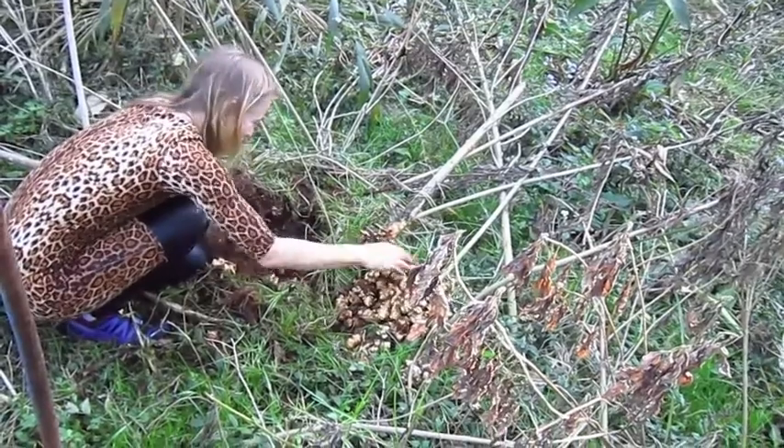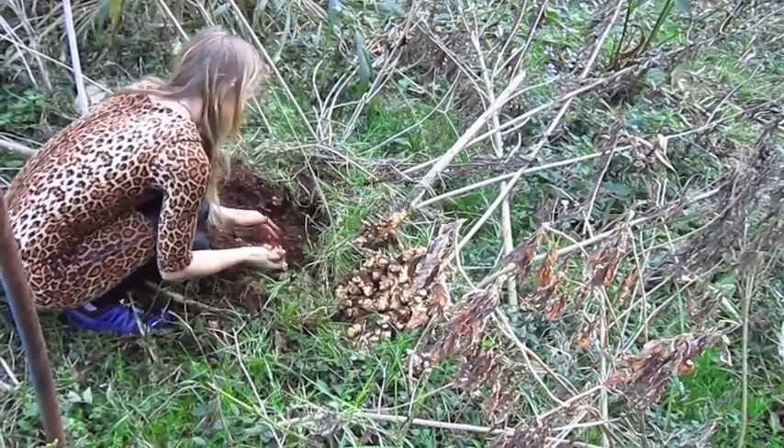That should be just about enough for roasting up — a big pot of soup. Look at all these seeds.